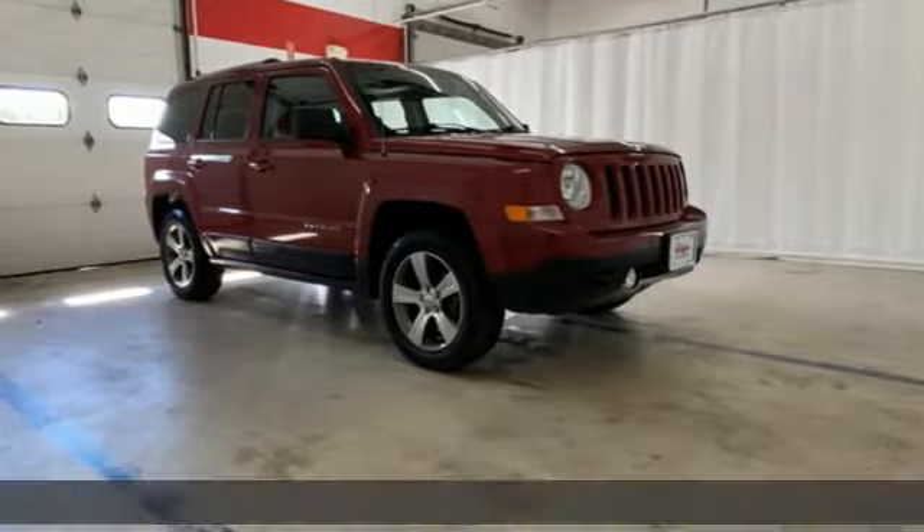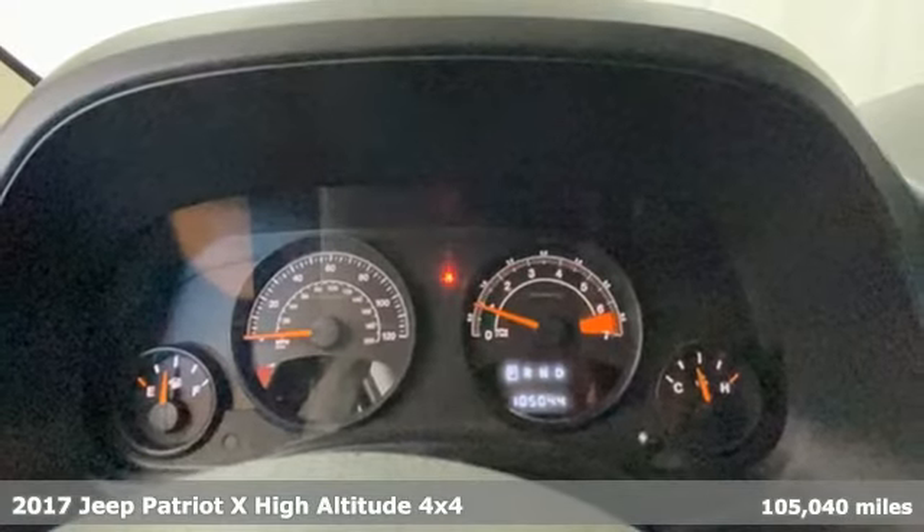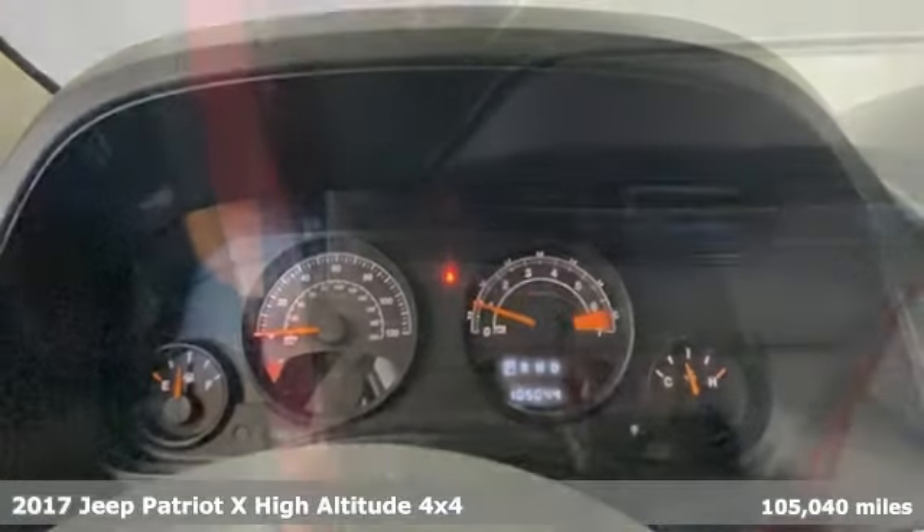It's a 2017 Jeep Patriot X. Journey anywhere in a Jeep. It's equipped for all your driving needs and wants.